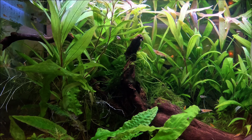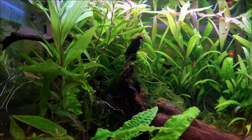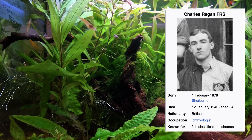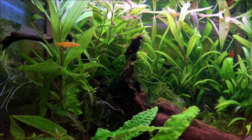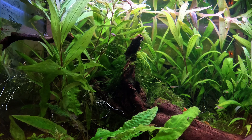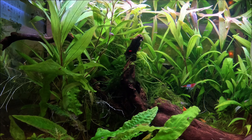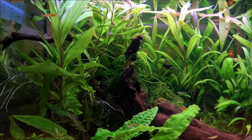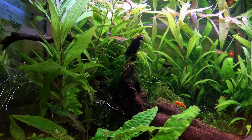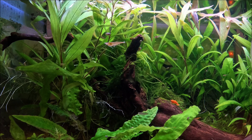It was reclassified as Libistes reticulatus by Charles Tate Regan, a British ichthyologist — which means fish scientist — in 1913. Then in 1963, Rosen and Bailey brought it back to its original name, Poecilia reticulata. While the taxonomy of the guppy was frequently changed and resulted in many synonyms, guppy remains the common name even as Girardinus guppii is now considered a junior synonym of Poecilia reticulata.